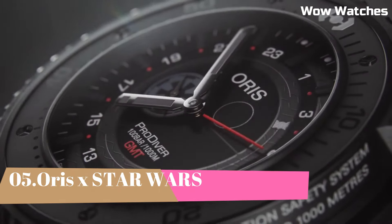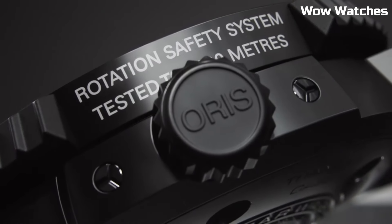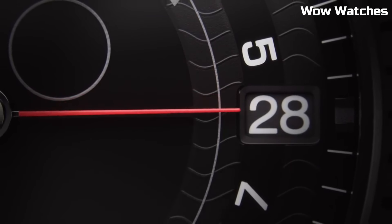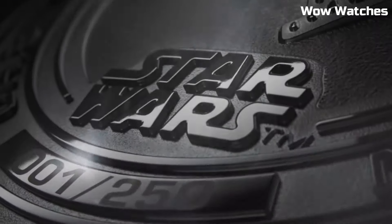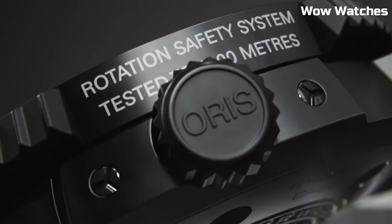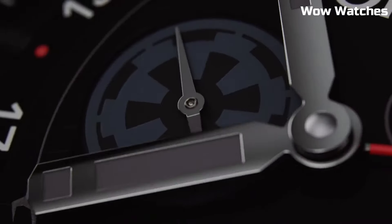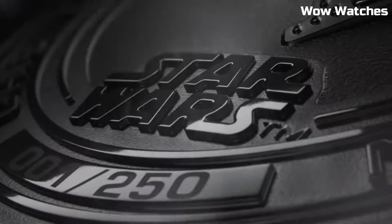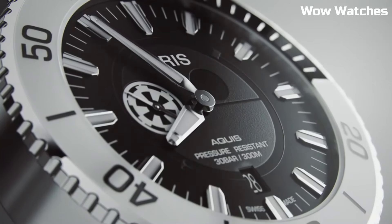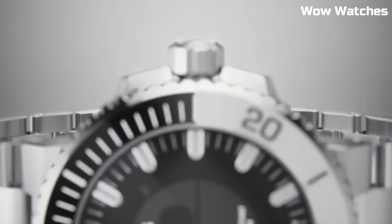Number 5: Oris x Star Wars. Oris collaborates with Star Wars, fusing two beloved universes in a limited-edition collection that captures the hearts of fans and watch enthusiasts alike. The timepieces pay homage to iconic characters, starships, and planets, crafted with meticulous attention to detail. Embracing Oris's precision engineering, each watch features a distinctive design representing the essence of Star Wars. From the Rebellion's courage to the Empire's might, these timepieces transport wearers to a galaxy far, far away — a fusion of horological excellence and sci-fi legend.